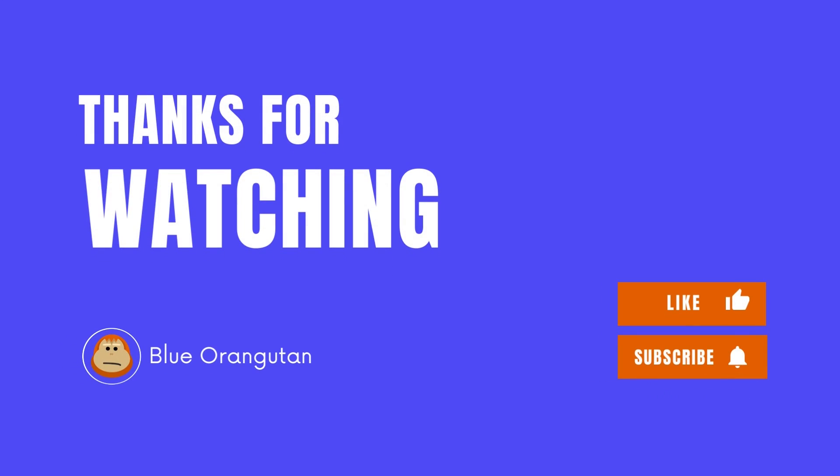Thank you for watching. Hope you learned something new. Don't forget to hit the subscribe button and leave a comment. See you next time!